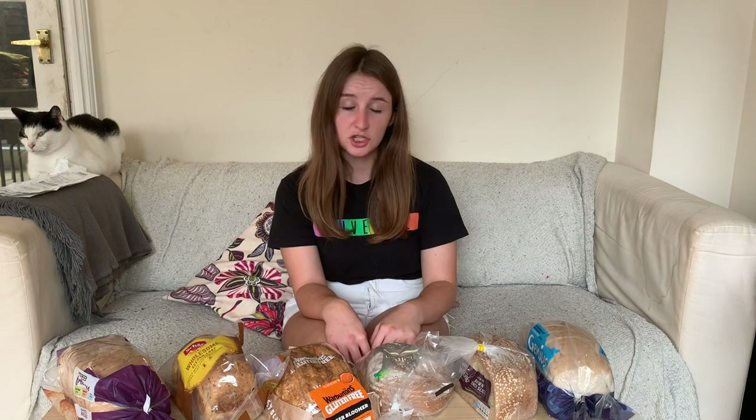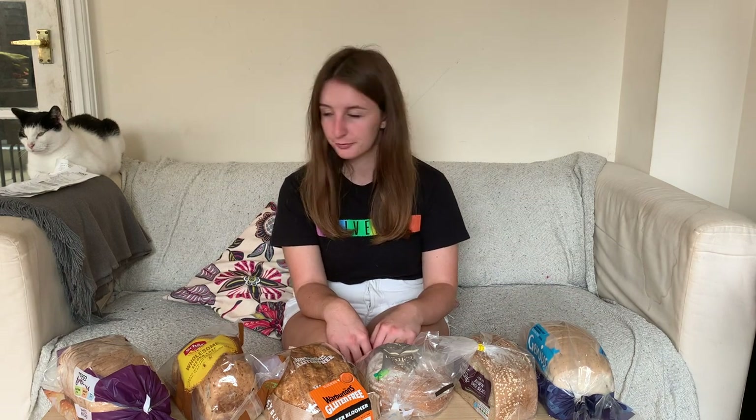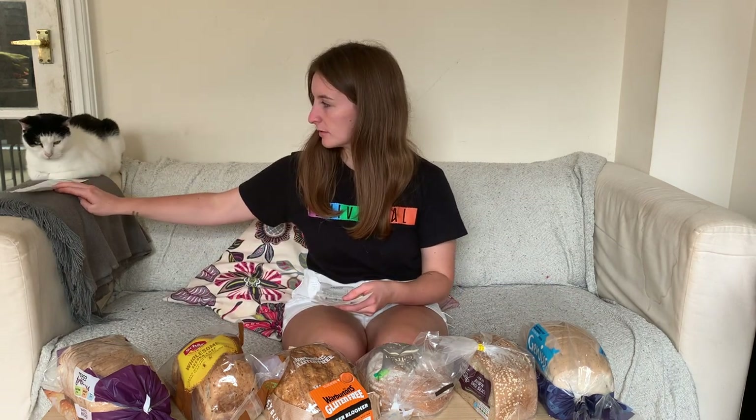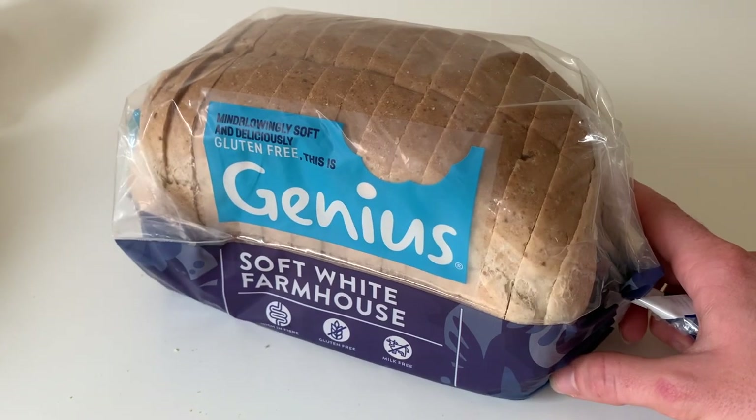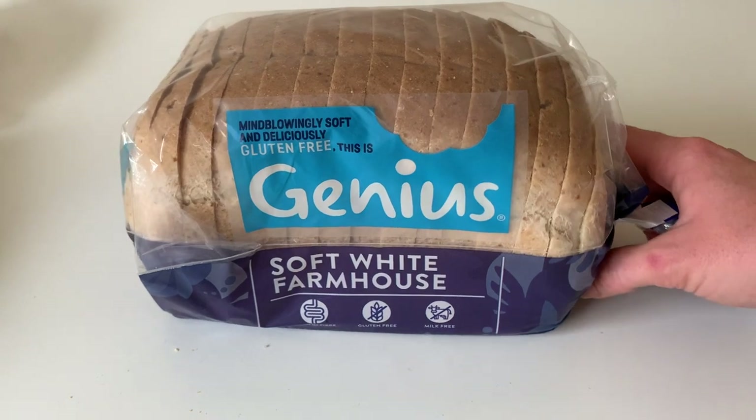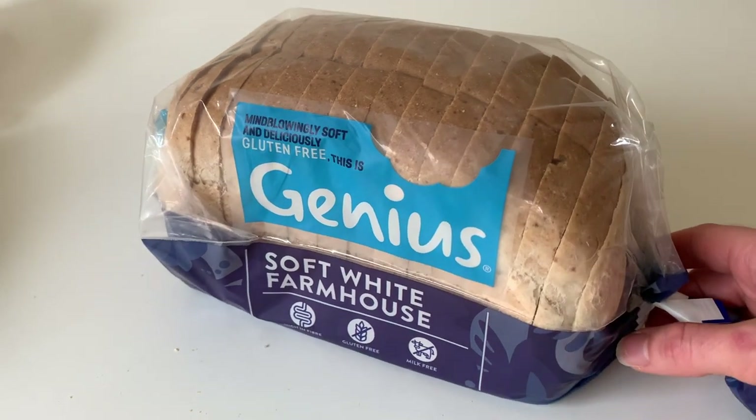So we've got the Genius Soft White Farmhouse Loaf, coming in at two pounds 50, weighing a whopping 535 grams. This is a high in fibre, dairy-free and gluten-free loaf.